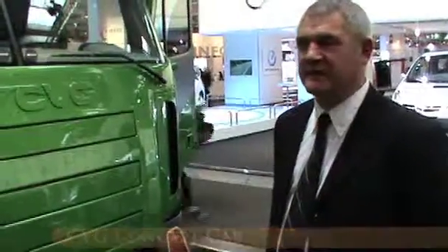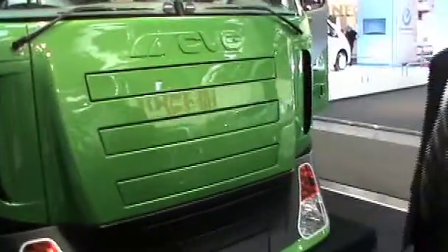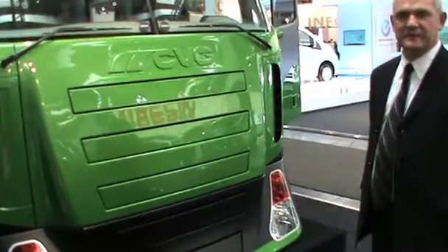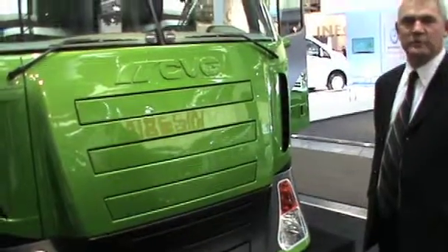Welcome to Hanover. This is the IAA Show 2010, and behind me is the CBG concept truck. This year we're characterizing several industry issues, from air management to lightweight efficiencies and fuel management.